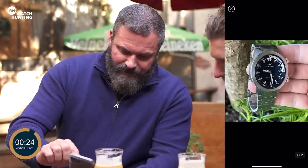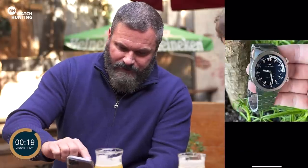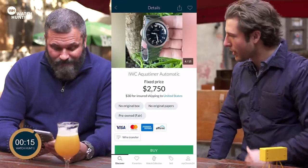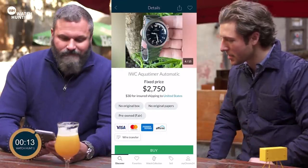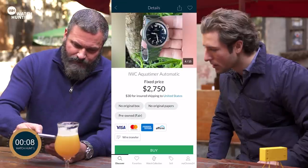You have a nice hefty case with an integrated bracelet straight into the case. Very good lume, internal rotating bezel — one crown rotates the bezel. I love the rotating bezel too because it flies a little under the radar. It's a tool watch, very tough, but it doesn't necessarily look like your typical diver. So why don't we heart that one too?